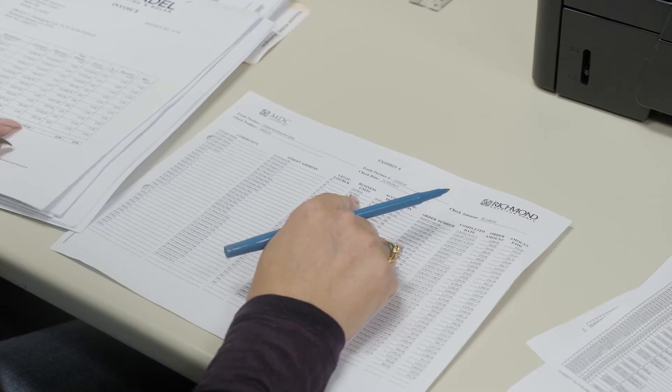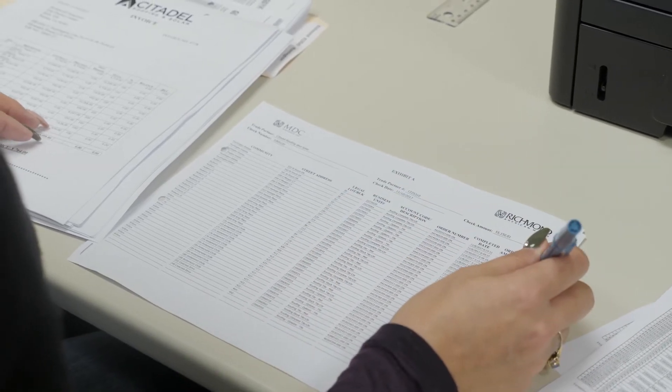Every utility company is different in how they bill. The majority of time you'll get a statement of this is what you used, this is what you produced, this is what's either owed or you have credit for.